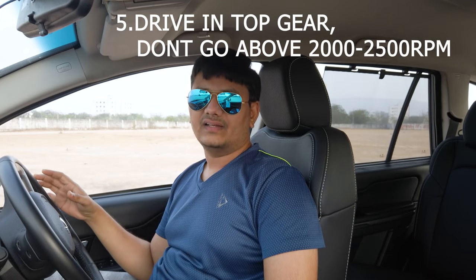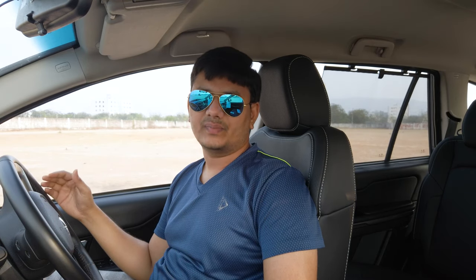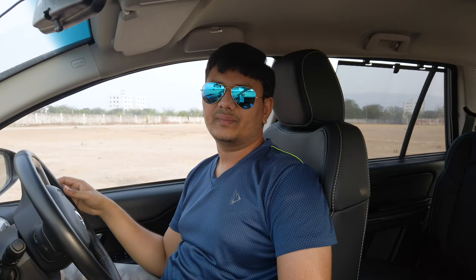Use the right gear and right RPM. Always try to take your vehicle to the top gear so that you will get good mileage. Shift your gears between 1500 to 2000 RPM, especially if you are using a diesel vehicle — that will give the best fuel economy and speed. If you have an automatic vehicle, try to use manual shifting of gears at lower RPM for better mileage.